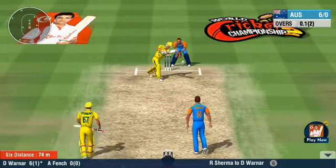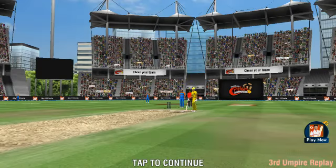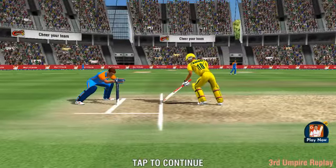New to the ground, Ozan! A huge appeal for the stumping there — looks like they will have a look at it as it is really close. Third umpire is being referred here.